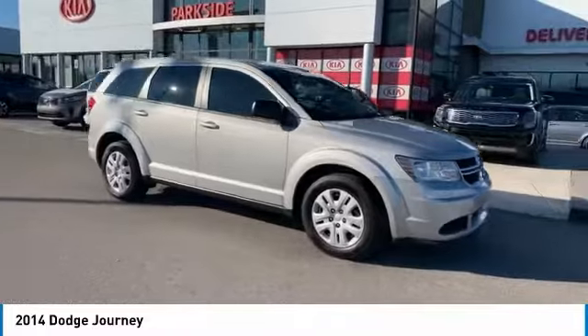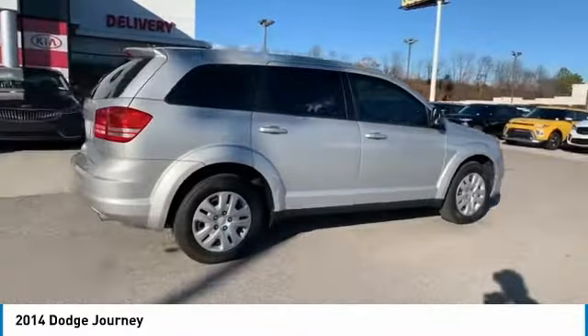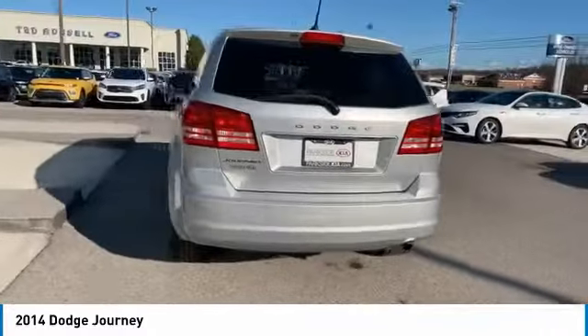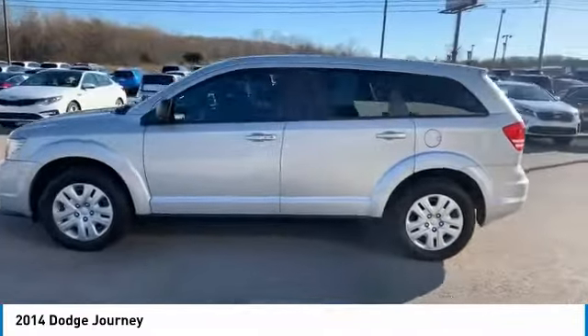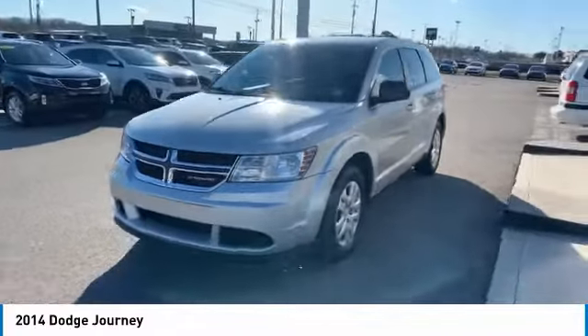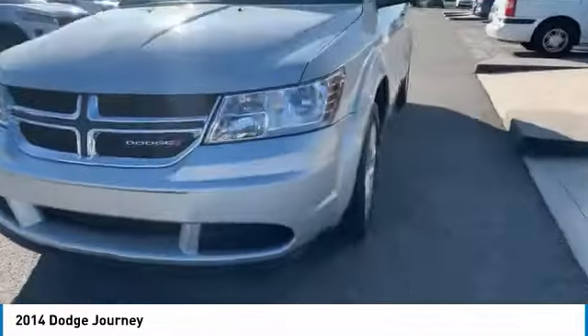Come test drive the 2014 Journey. Dodge Journey combines the practicality of an SUV with the comfort of a car, all while boasting a style all its own. The Journey's optional third row seat, along with innovative features like a chilled beverage cooler and in-floor storage bins, make it a good and affordable alternative to a traditional minivan. Here are some of this vehicle's great options.